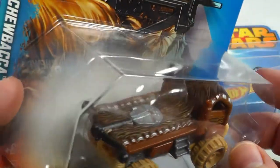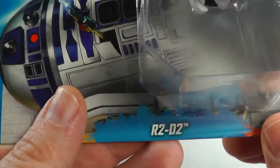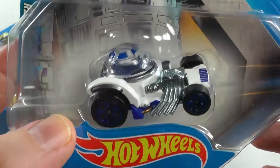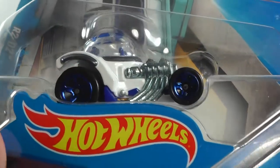Very nice car. Next up, let's go to R2-D2. There was only one - I think this is a hard one to find. It's got some bright shiny blue wheels.